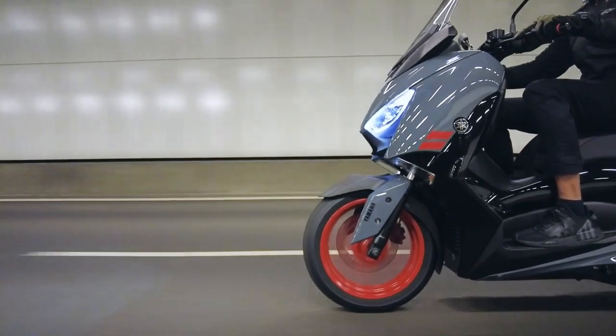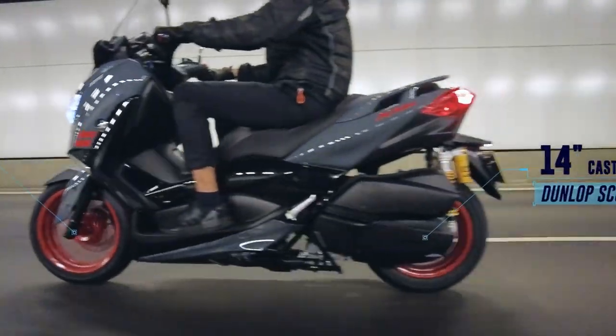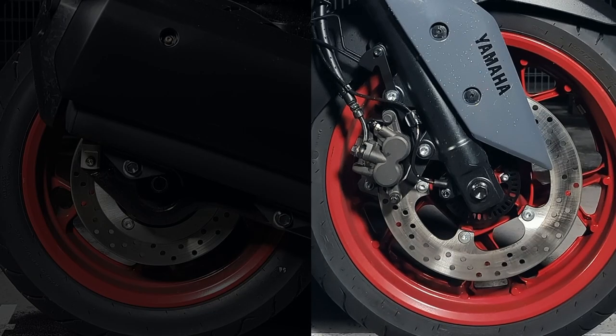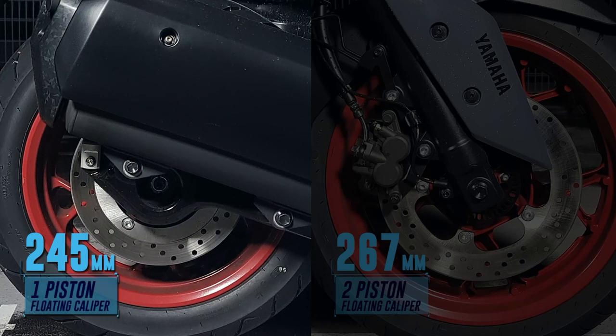The 2022 Yamaha XMAX 300SP rolls on a 15-inch cast front rim wrapped by a Dunlop ScootSmart tyre, and in the rear a 14-inch cast rim also wrapped by a Dunlop ScootSmart tyre. Power to the rear wheel is managed by a switchable traction control system. Braking is achieved by a single 267mm fixed rotor and a single 2-piston floating caliper in the front, and in the rear a 245mm fixed rotor with a single 1-piston floating caliper.